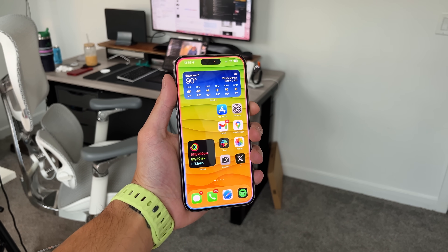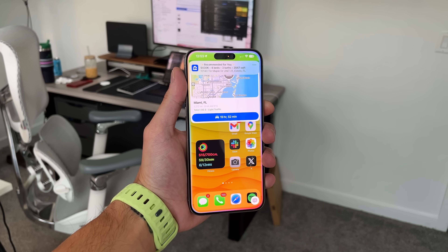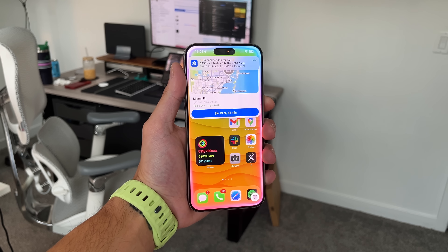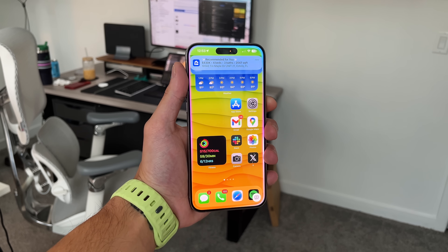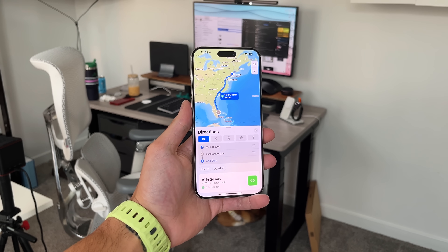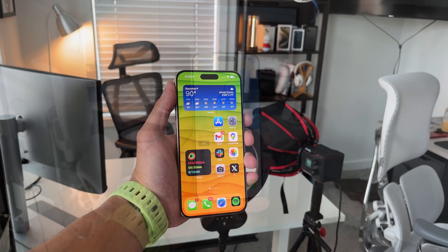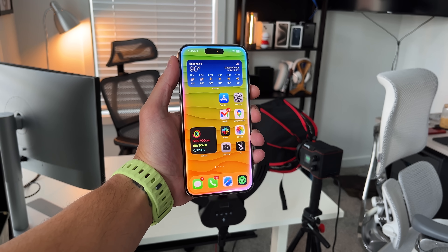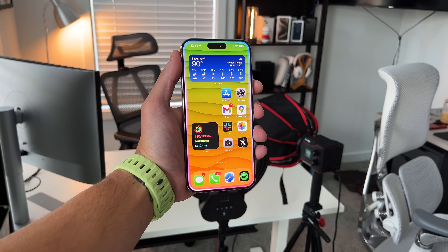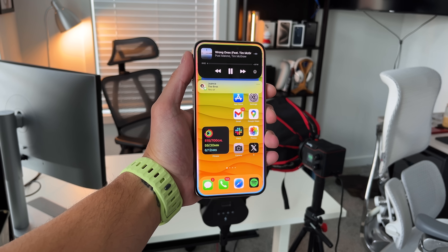Siri is also getting a lot more personalized. For instance, if your wife sends you a link to a song on Spotify in a message, you can ask Siri to 'play that song my wife sent me a couple days ago on Spotify,' and it'll pull that contextual data from your messages and open Spotify to start playing it immediately. I also noticed in my comparison video that the new Siri can get deeper into applications, especially when it comes to directions and Apple Maps.